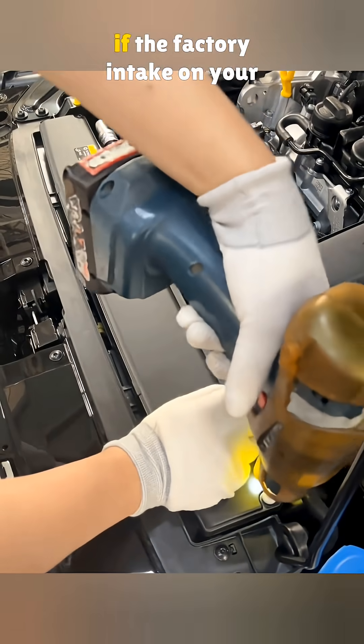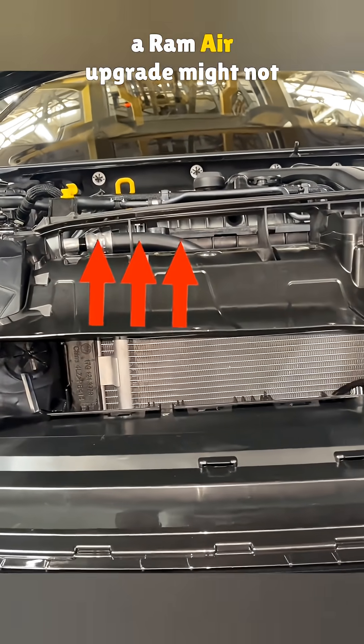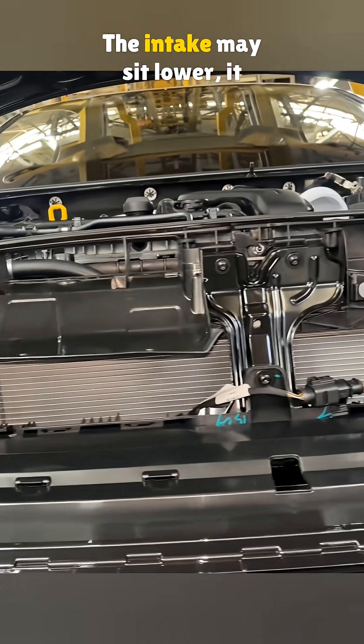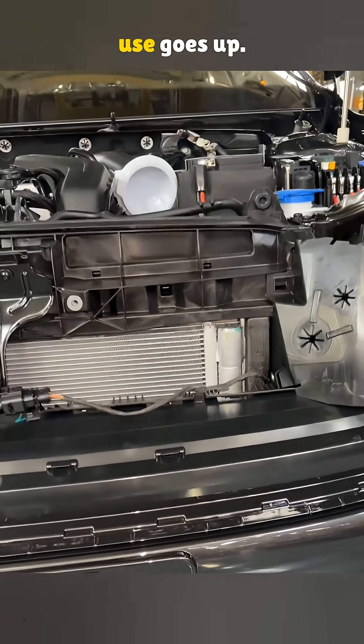But for a standard family car, if the factory intake on your Jetta is already well designed, then a ram air upgrade might not be worth it. The intake may sit lower, it may pull in water more easily, the noise gets louder, and fuel use goes up.